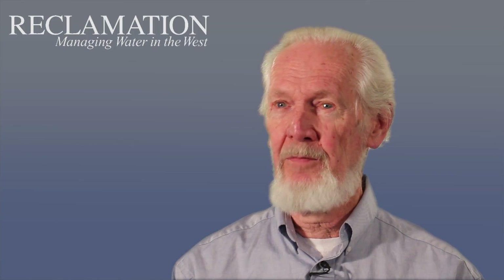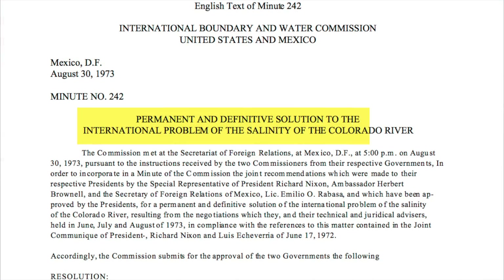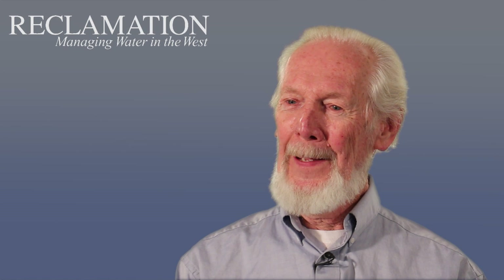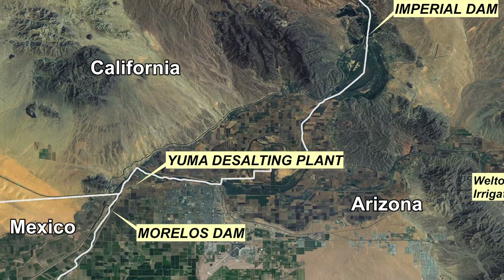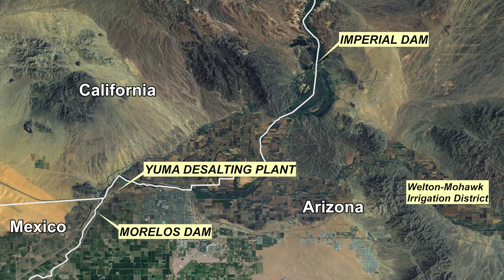In 1975, or slightly before, Reclamation had been given the responsibility of building the Yuma Desalting Plant. The Yuma Desalting Plant was built to allow the government to meet the requirements of Minute 242 of the International Boundary Waters Commission. They had made an agreement that said the water delivered to Mexico at Morales Dam — the first Mexican dam south of the border on the Colorado — would not be more than 130 ppm more saline than the water released from Imperial Dam, which was the last US structure.